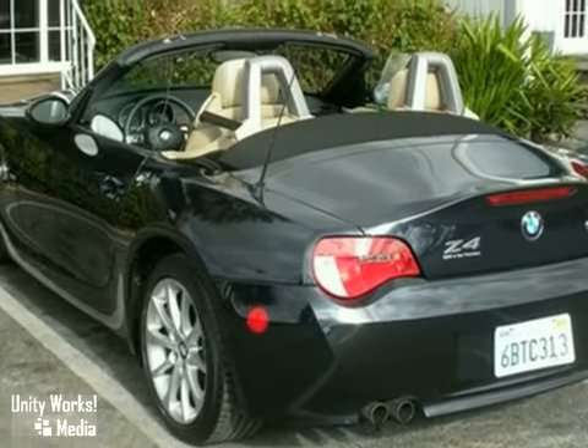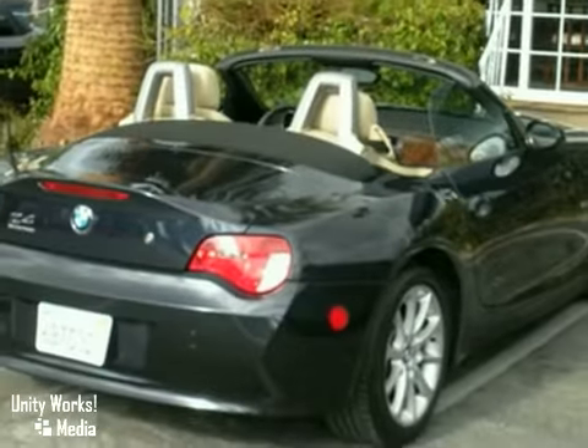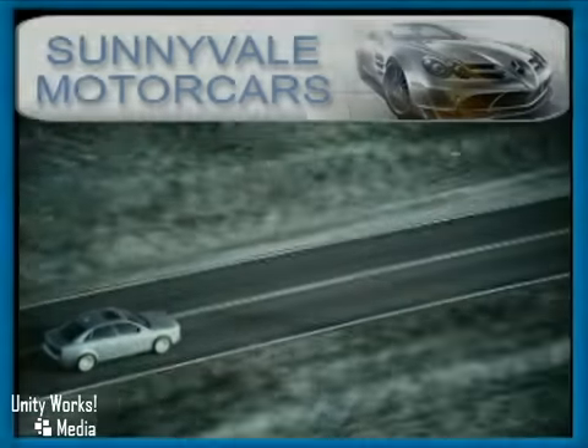It is priced to sell. You need to see it in person. Come in today for a test drive. Call or visit today.